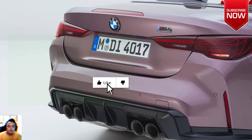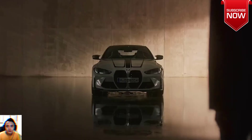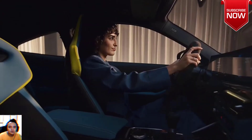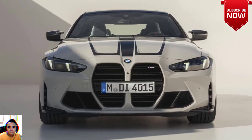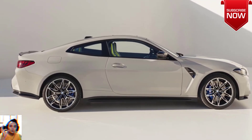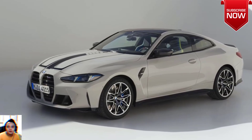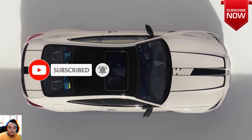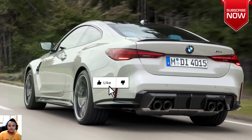BMW has made some brave decisions as to what's under the skin. Both new M4s feature the same enhanced straight-six engines producing 530 horsepower, 650 Newton meters of torque, and with an electronically limited top speed of 155 miles per hour. The engine is supplemented by BMW's M TwinPower Turbo technology, working in conjunction with xDrive, the brand's all-wheel drive system.